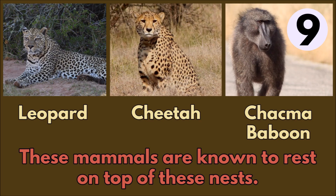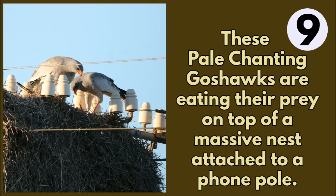These mammals are known to rest on top of these massive nests: a leopard, cheetah, and a chacma baboon. This pair of pale chanting goshawks are eating their prey on top of a massive nest attached to a phone pole.